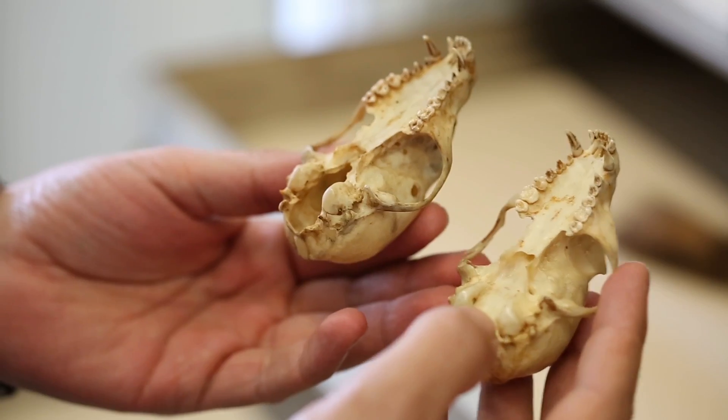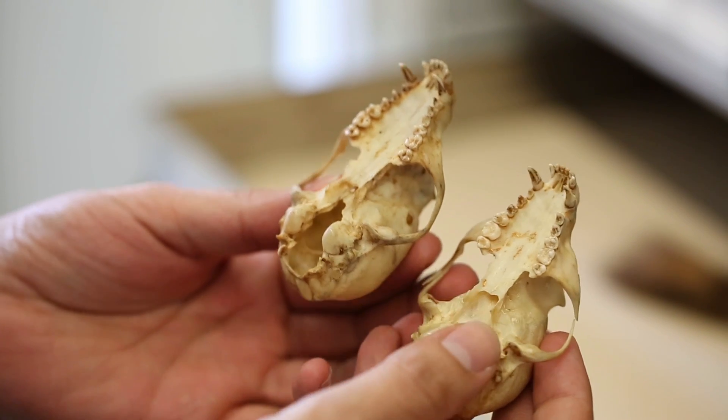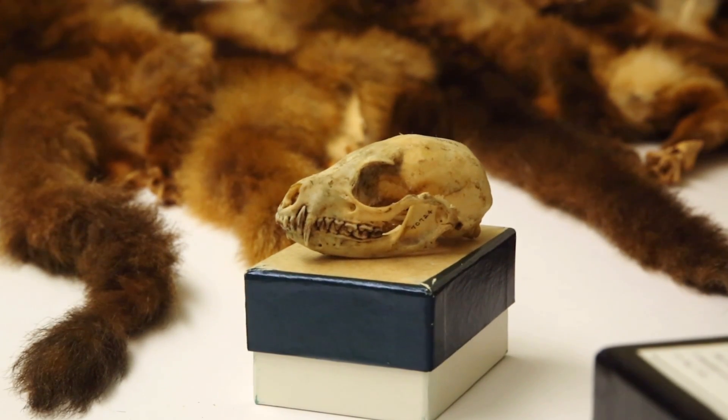They stopped me in my tracks. I pulled open some of the boxes of skulls that went along with those skins and all of a sudden I started to see differences in teeth and skulls, and it occurred to me right there and then: could this be a kind of mammal that all other zoologists had missed? And that's where it all started.